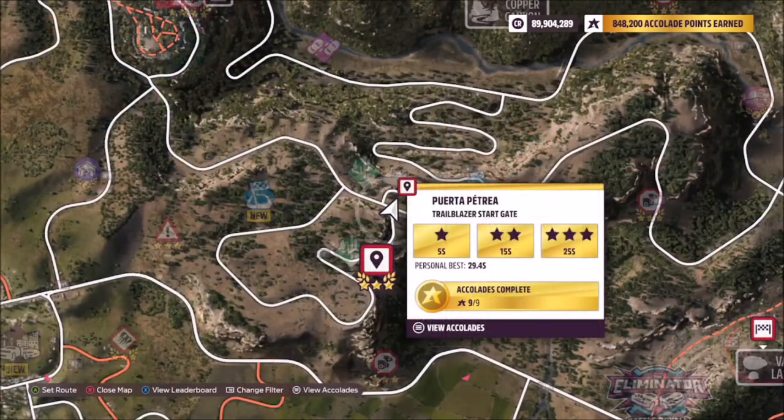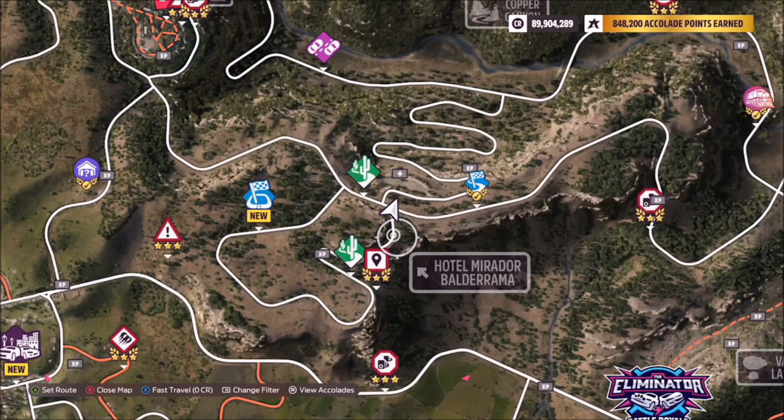The location of the Puerta Petrea trailblazer is on the northeast side of the map, by Hotel Mirador.